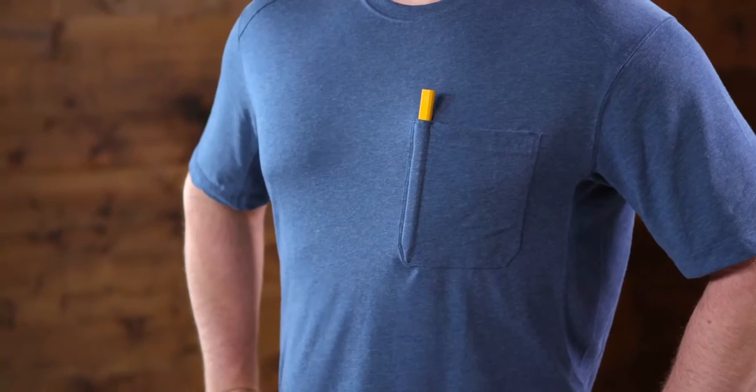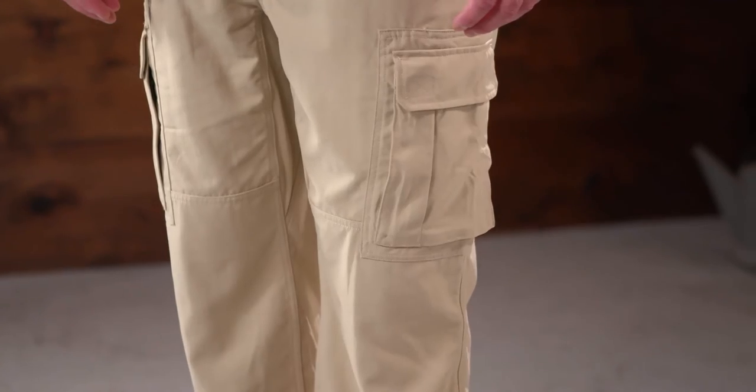All Dry on the Fly shirts have a pencil pocket. And all of our Dry on the Fly gear has UPF sun protection built into the pants, shorts, and t-shirts. So you don't just stay dry, you block the burn.